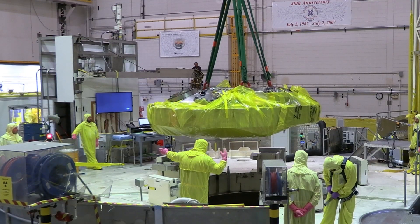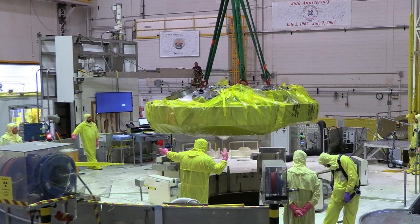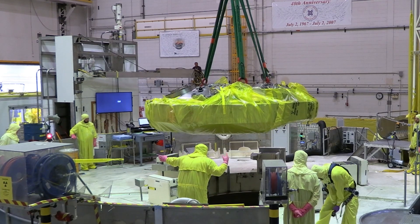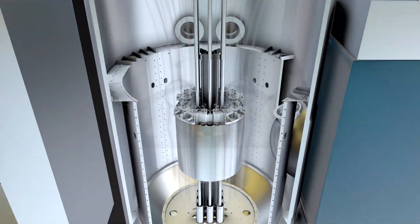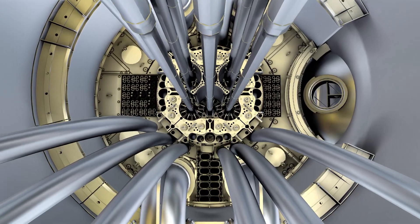You can see that the core internal changeout is not an easy operation, which is why it takes about 10 months. And you can see the 30-foot in-pile tubes going down into the reactor area at the bottom of the reactor vessel.